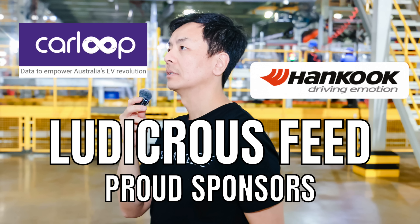Ludicrous Feed is proudly sponsored by Carloop, Data to Empower Australia's EV Revolution, and Hankook, Driving Emotion.